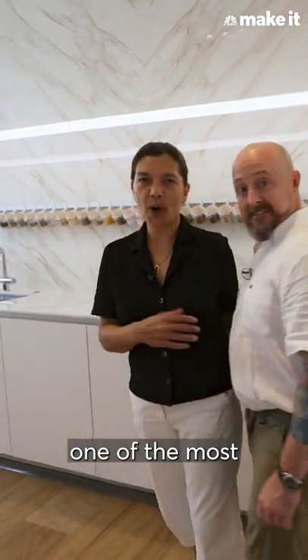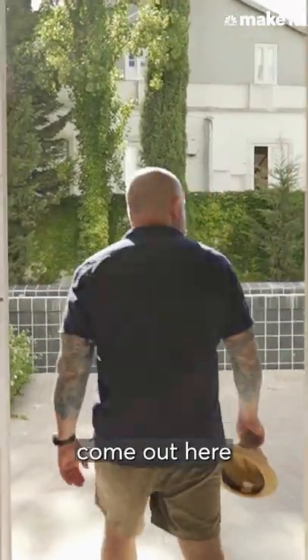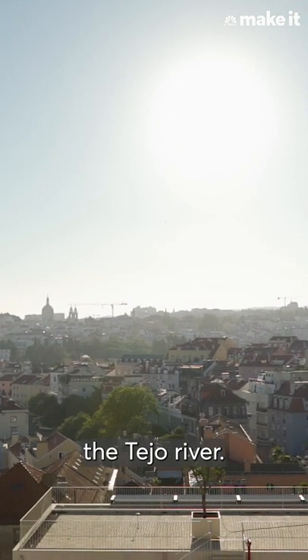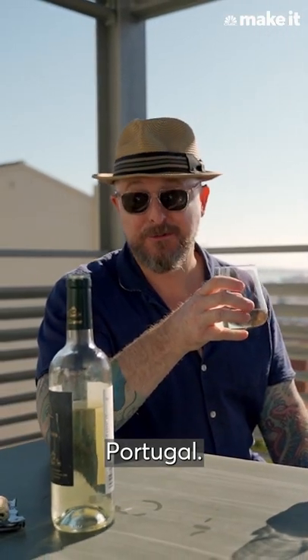This is probably one of the most used parts of the house. In the evenings, my wife and I like to come out here, enjoy a glass of wine, and the view out onto the Tejo River. Cheers. Bem-vindo ao Portugal.